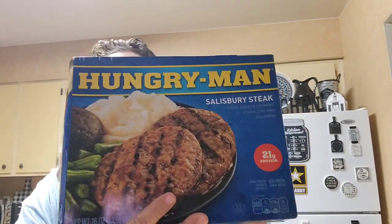So let's do the grocery haul first — it's always boring, you know, groceries. This is my dinner. It's too hot to cook. It's the Hungry Man Salisbury Steak dinner, so that's what I'm going to have for dinner tonight.